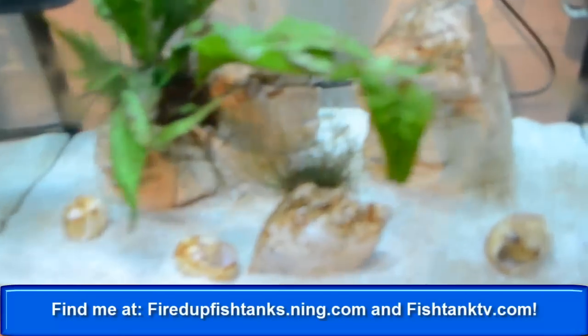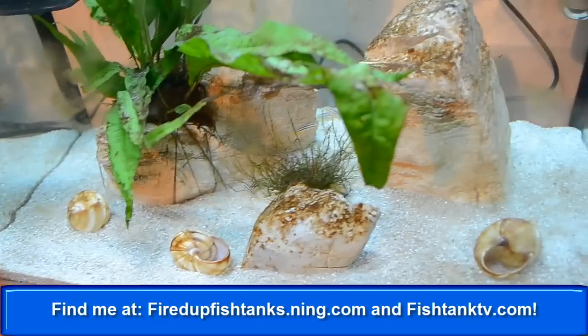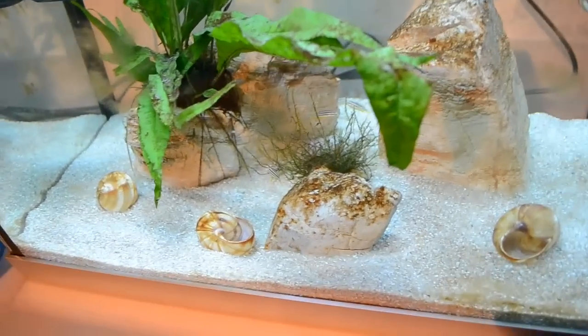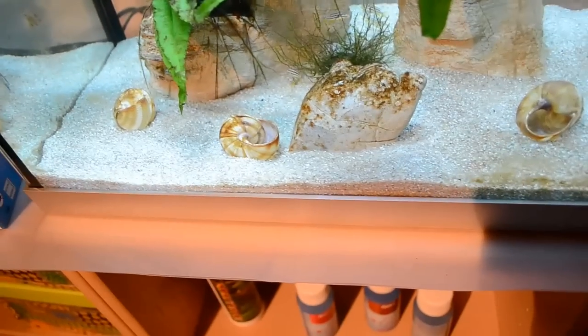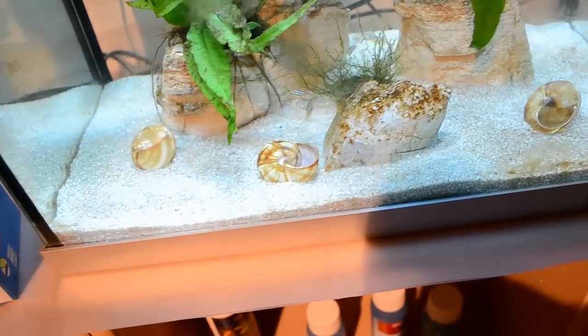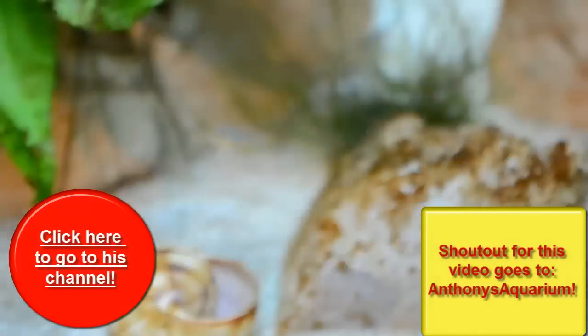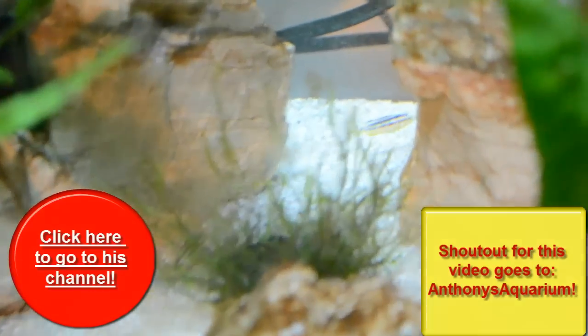What's up FishShankTV, it's Robert FishShank, and today I'm bringing you a week free update on the fry. Sorry for being late on uploading this video, but I wasn't really sure if there was much to tell because they're just doing good, man. They're growing and growing and growing.